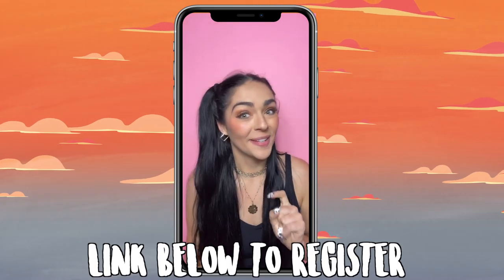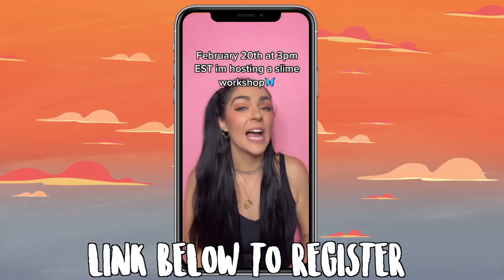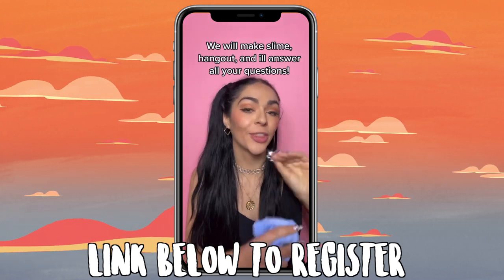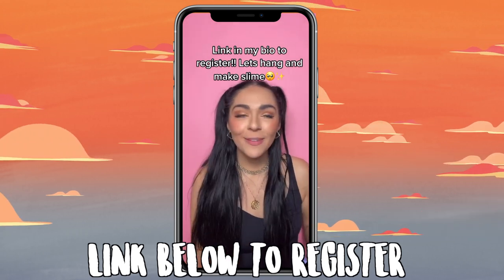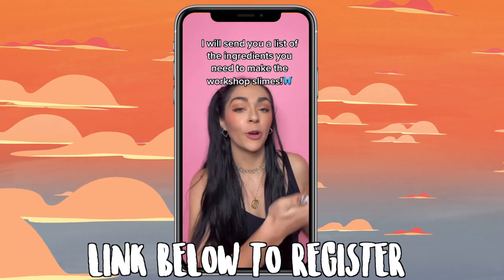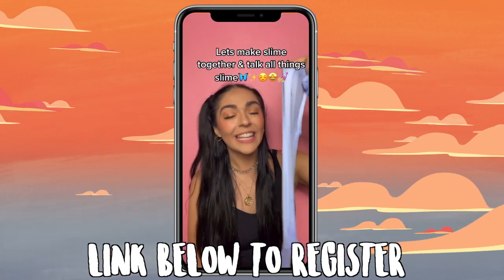If you guys enjoyed this, give it a thumbs up and subscribe down below - it would mean everything to me. I'll link everything I mentioned down below and see you in my next video soon. Also, on February 20th at 3 PM Eastern time, I'm hosting a slime-making workshop over Zoom for only $35 for a one-hour workshop with me. I'll send you a list of ingredients beforehand and answer your questions about having a slime business.